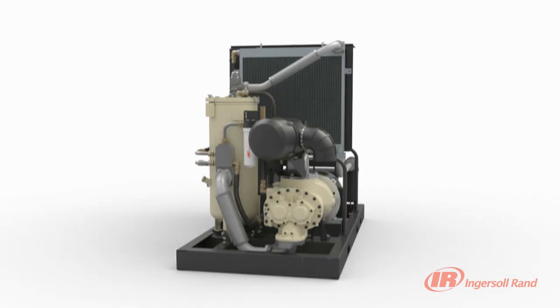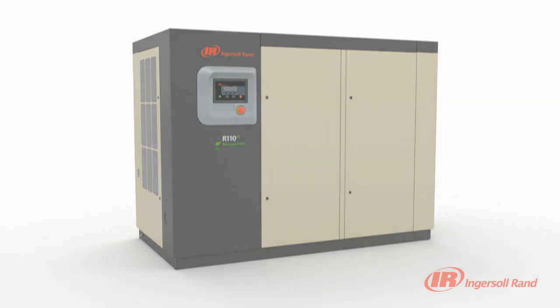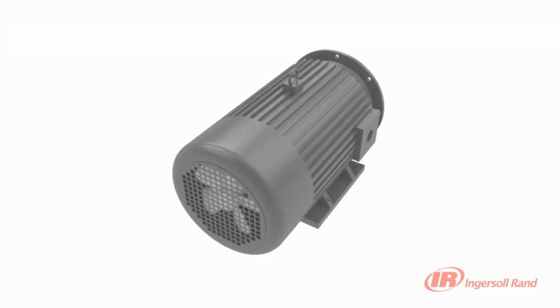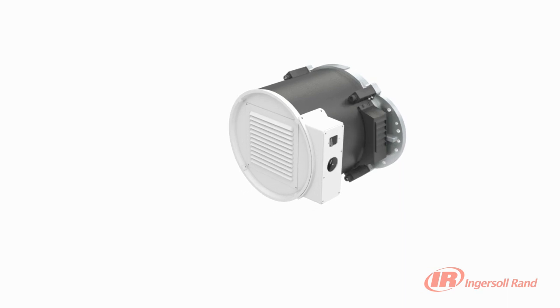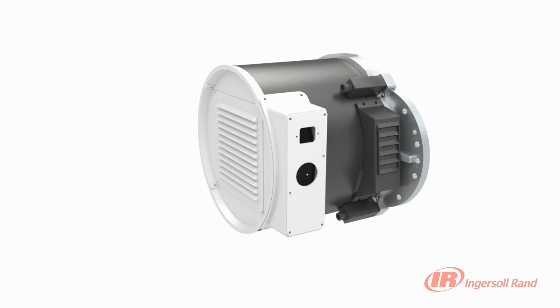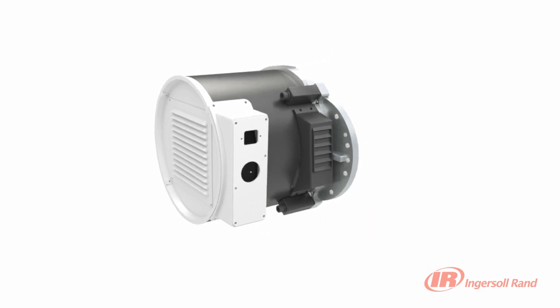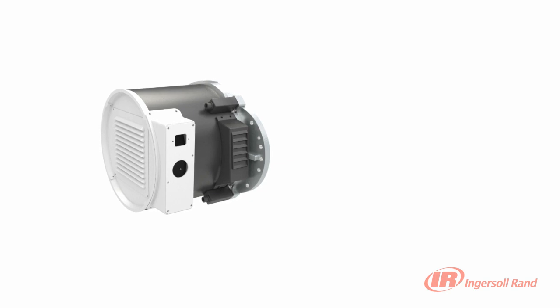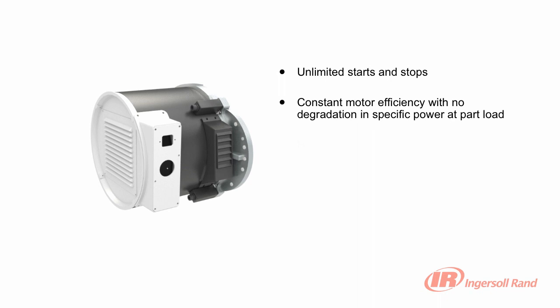The amazing innovation of the HPM motor has resulted in the installation of thousands of Nirvana VSD compressors, saving millions of kilowatts and increasing the reliability of plants worldwide. While conventional VSD compressors with inverter-duty induction motors might deliver stable pressure, improved part load efficiency and soft starting, only Ingersoll Rand's Nirvana VSD compressors enable you to reach the full potential of variable speed technology.